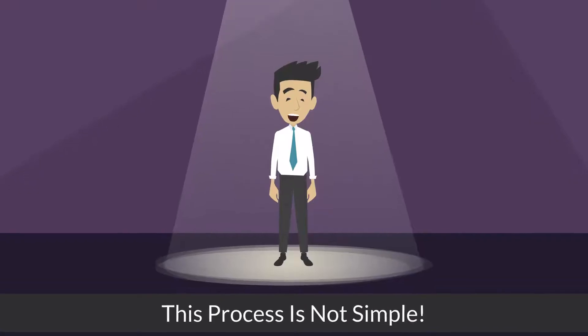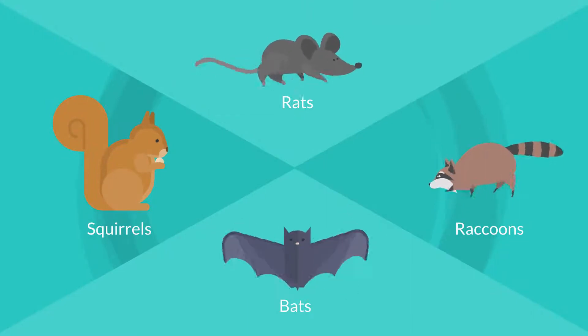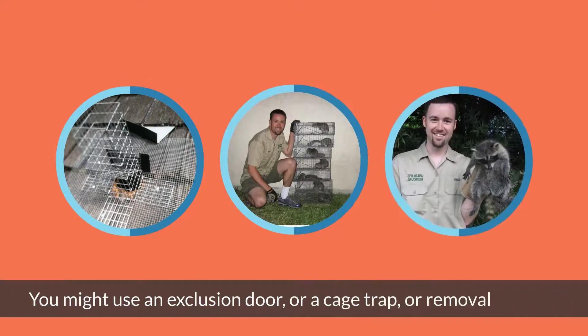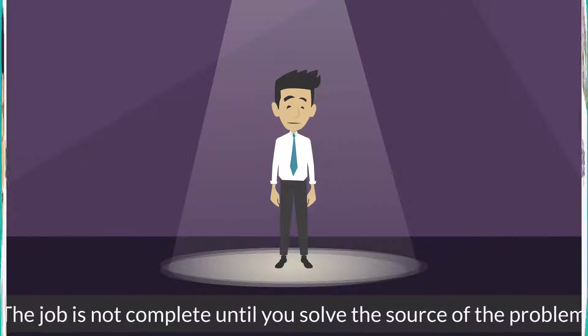Step two: remove the animals. This process is not simple and it varies considerably based on animal type and situation. You might want to use an exclusion door, a cage trap, or removal by hand.